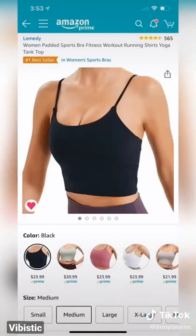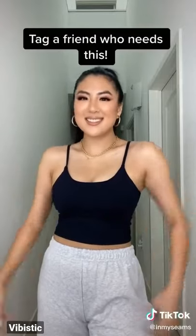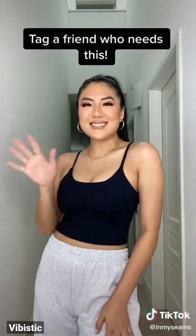And lastly, it's this sports bra tank top. I am so impressed with the quality, the fit, and the support of this sports bra. I highly recommend this style, especially for my larger chested ladies if you like the sports bra look and want the support. Thanks for watching.